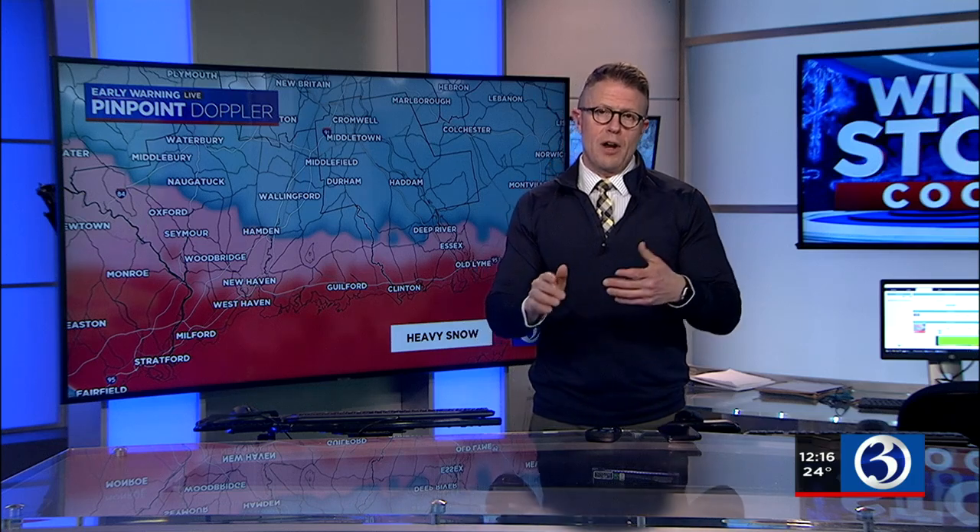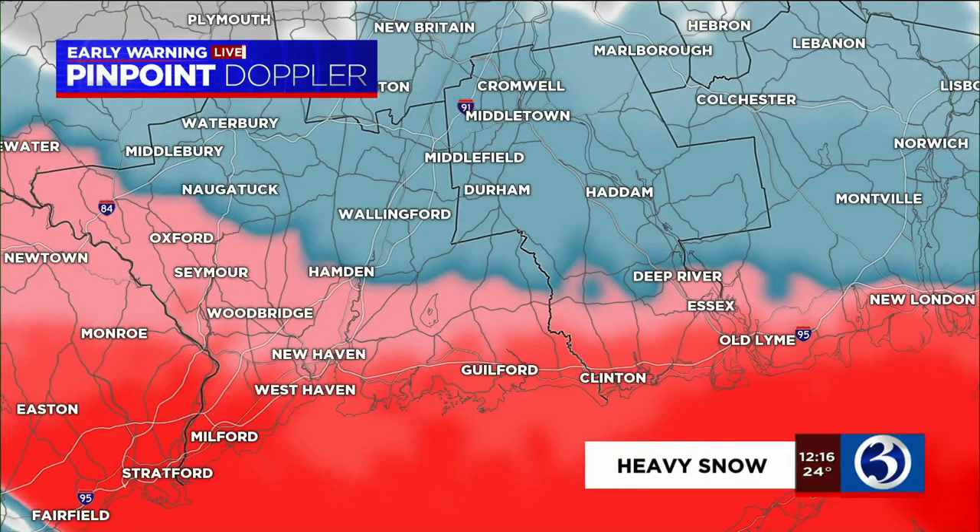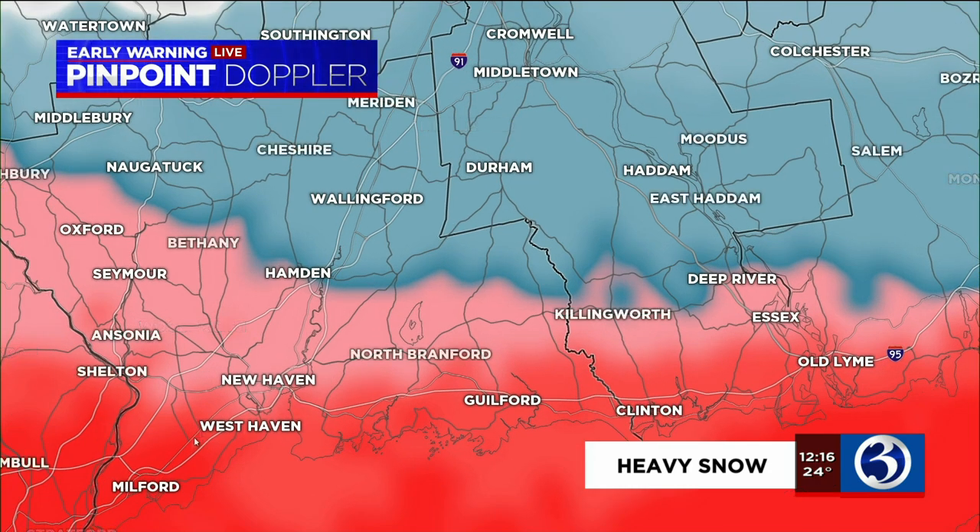We've got our early warning pinpoint Doppler in a special heavy snow mode that enables us to see where the heaviest snow is and the rate at which it's falling. In around New Haven and West Haven we see that deeper shade of red or purple — we're looking at around two inches in one hour moving in from off the sound onto the Connecticut shoreline. In around Guilford, Madison, and Clinton it's around one inch an hour. Killingworth shows that lighter shade of pink at around half an inch per hour, and up toward Durham we're talking about two inches over a three-hour period.